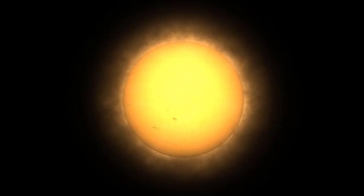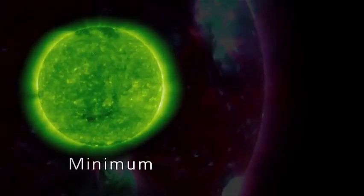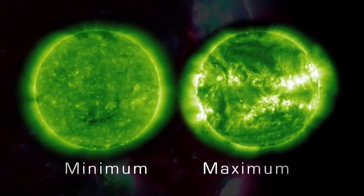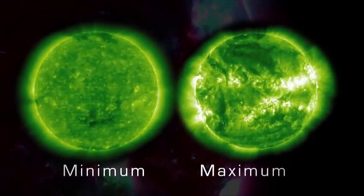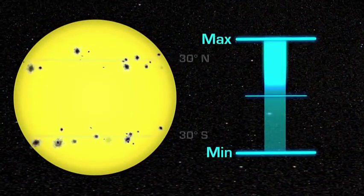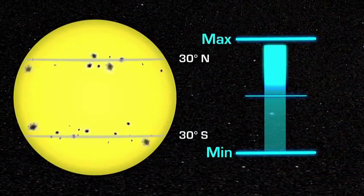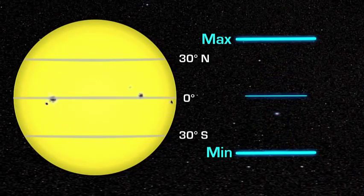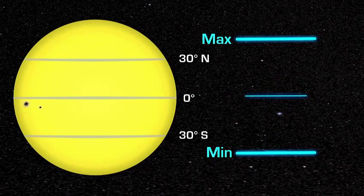During one cycle, the number of sunspots — a good indicator of solar activity — goes from low to high and back down to low. Solar minimum represents a period of time when sunspot numbers are relatively low, and solar maximum represents a period when sunspot numbers are relatively high. During this cycle, the location of the sunspots also changes. They are at middle latitudes during solar maximum and move closer to the equator as the Sun approaches solar minimum. At solar minimum, there are sometimes no sunspots to observe.